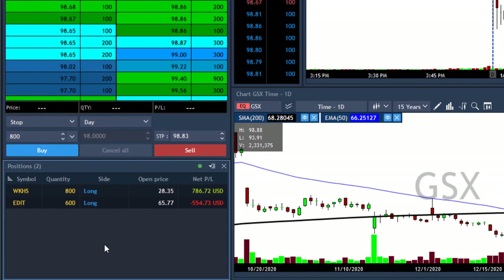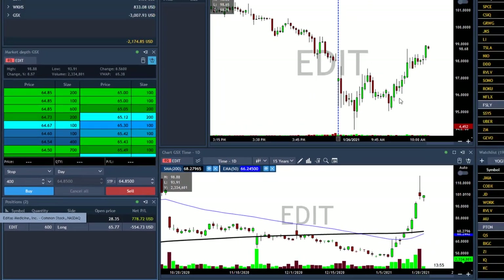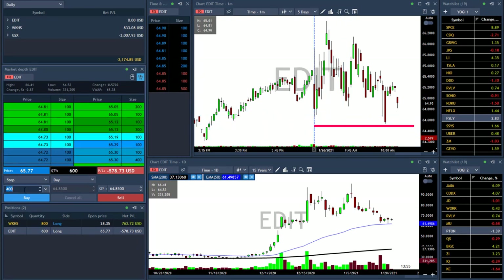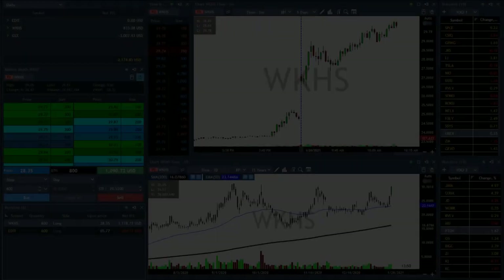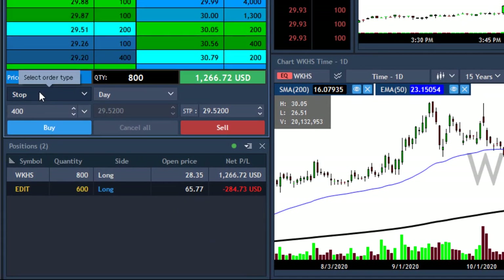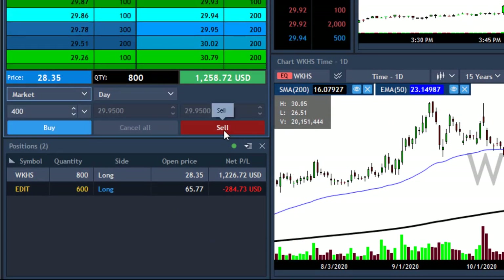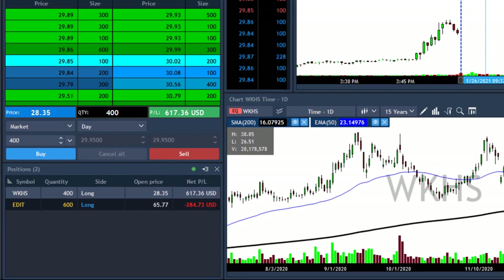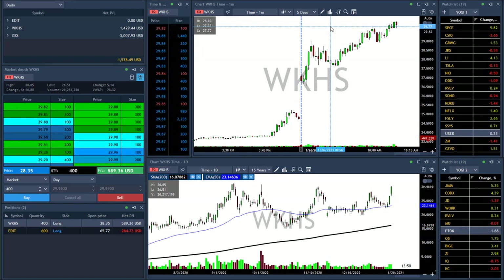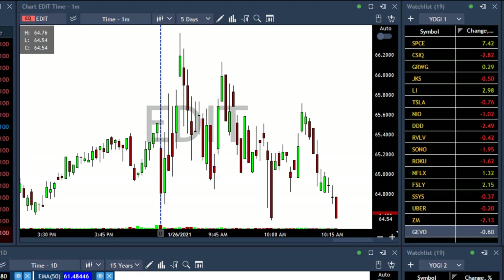Luckily Workhorse is moving with me. EDIT is still red but nothing special. It doesn't look that good — I'm going to place a hard stop loss under 64.50, under the low. I don't want to play with it today after this GS6 situation. Workhorse saved me today from a big red day. I'm going to take another 400 shares just before the round number of 30. I'm about to stop out from EDIT — another stop loss today.